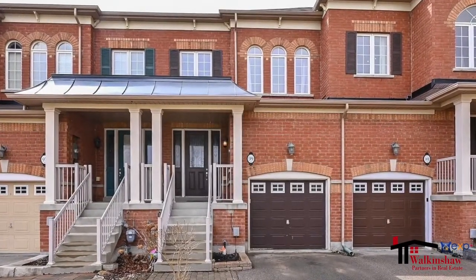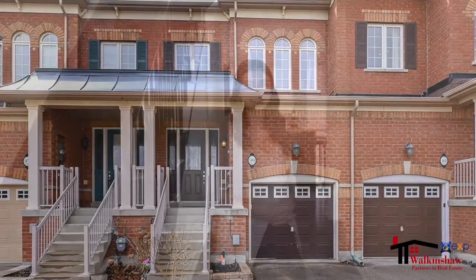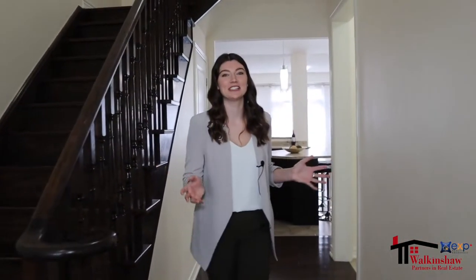Hi, I'm Carly Walkinshaw from EXP Realty and welcome to 99 McCann Crescent in the growing town of Bradford. This open concept townhouse is fabulous for a family that loves to entertain.